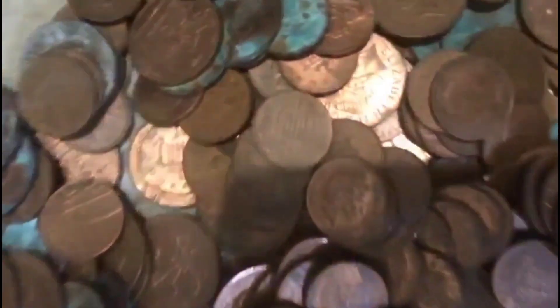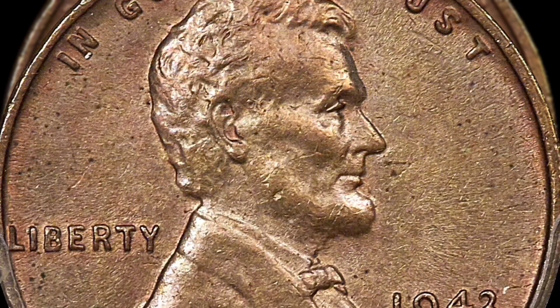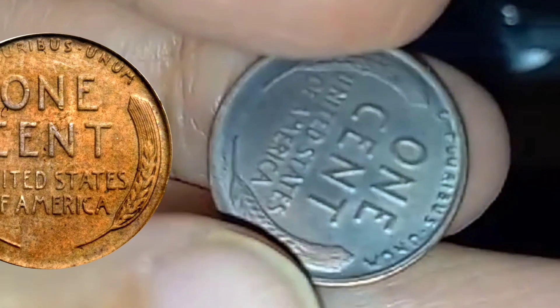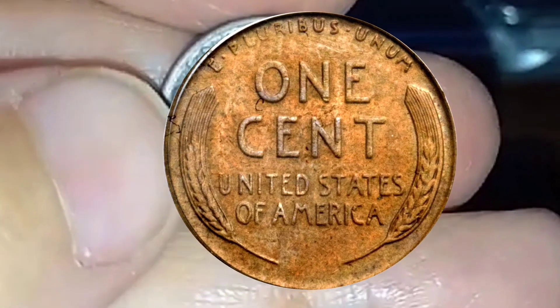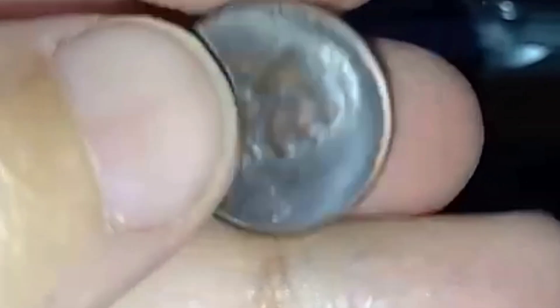In conclusion, the 1943-S Lincoln Cent is a remarkable coin with a rich history tied to the challenges and sacrifices of World War II. Its steel composition, minted at the San Francisco Mint, sets it apart as a unique and collectible piece. The preservation challenges it faced, including rusting and corrosion, add an additional layer of complexity to its numismatic story. As collectors continue to appreciate the historical significance and rarity of this coin, the 1943-S Lincoln Cent remains a sought-after and cherished piece in the world of numismatics.